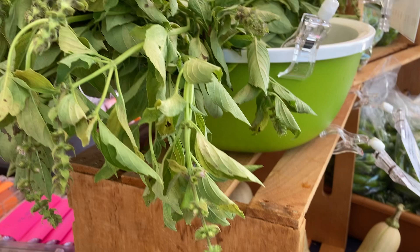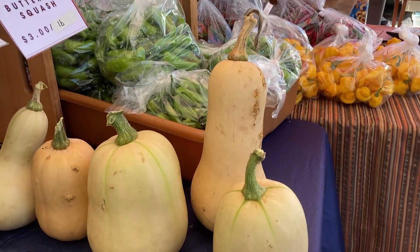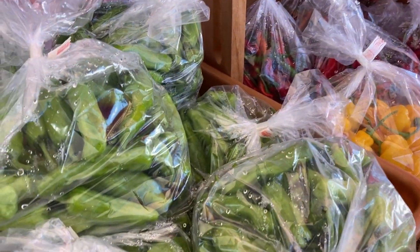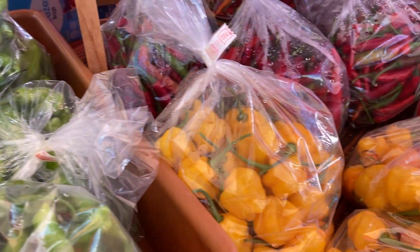Lemon basil, butter squash, peppers — all kinds of peppers here, hot peppers.